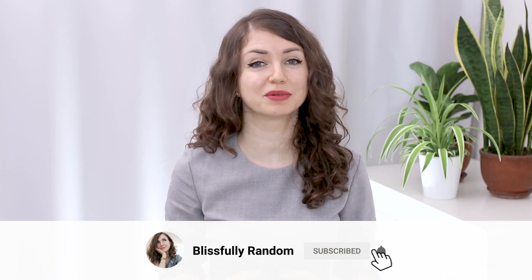Hello everyone! I'm Zyrnica and this is Blissfully Random, a channel where we talk about everything practical and useful. And today I have my proven ways to get your hair to grow faster.